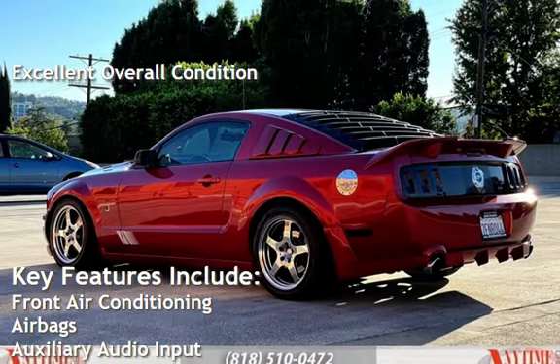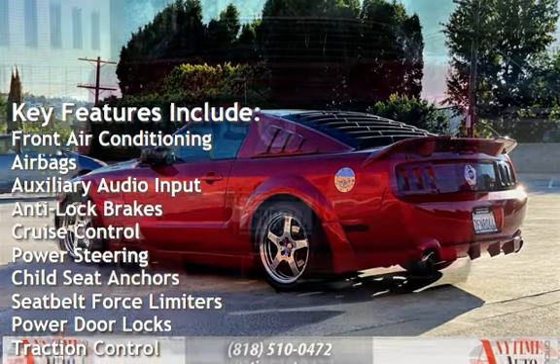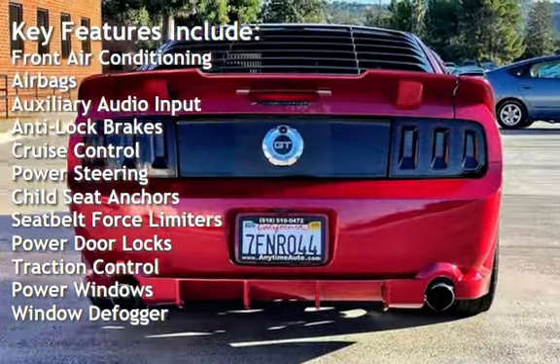Key features include front air conditioning, airbags, auxiliary audio input, anti-lock brakes, cruise control, and power steering.